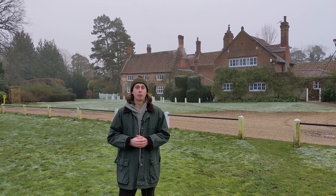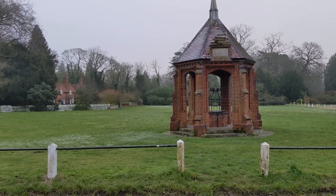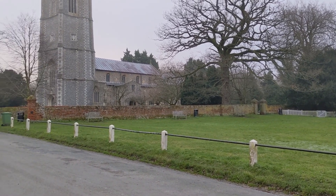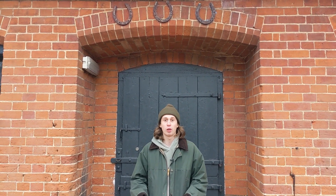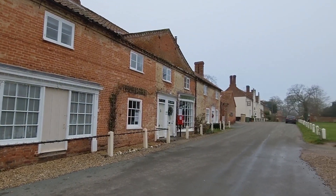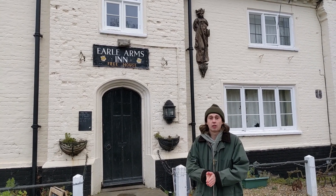If you venture slightly off the beaten track you can find beautiful little villages like Hayden. Hayden is one of the only remaining privately owned villages in the whole of Britain, so that means there's no new modern developments or new buildings. And afterwards, to warm up, nip into the local pub, have a few beers and a nice hearty meal.